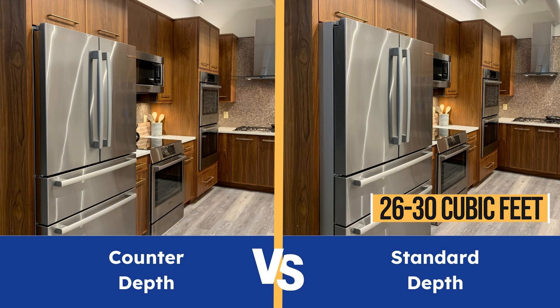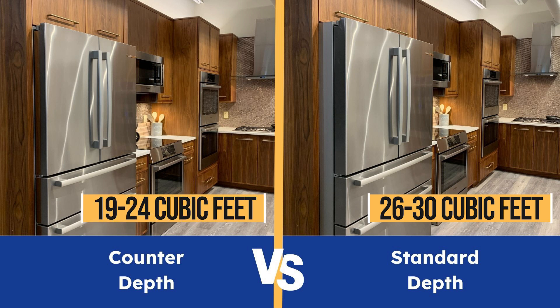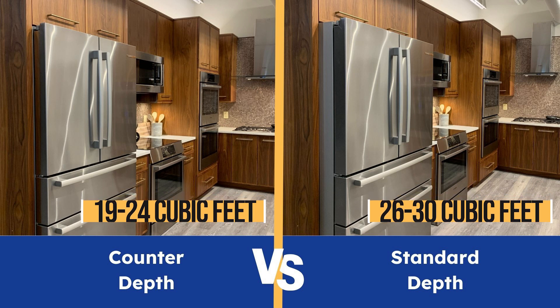However, when you buy a counter depth, you're cutting the cubic footage from 26–30 cubic feet of a standard depth to 19–24 cubic feet for a shallower style. If you meal prep, store food, and have a large family, it might not be enough.